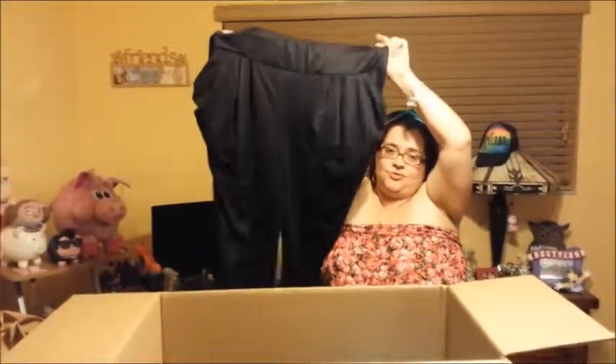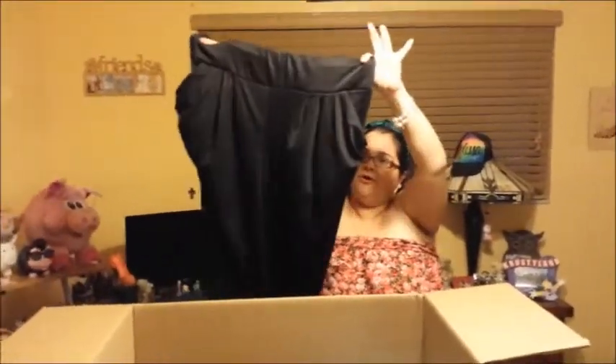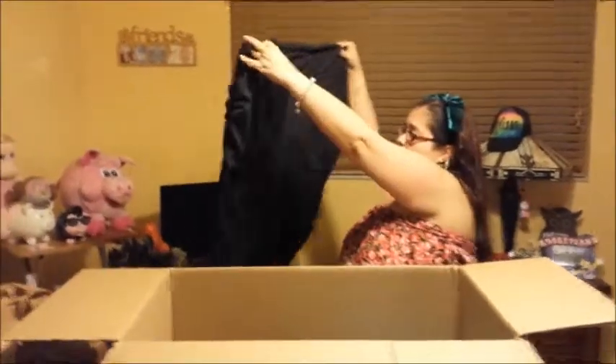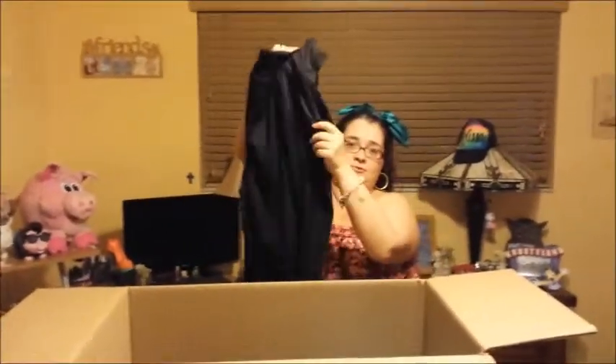I got the Harlem pants for $6 — from $14.99 down to six dollars. These cute little Harlem pants have little pockets which I love.